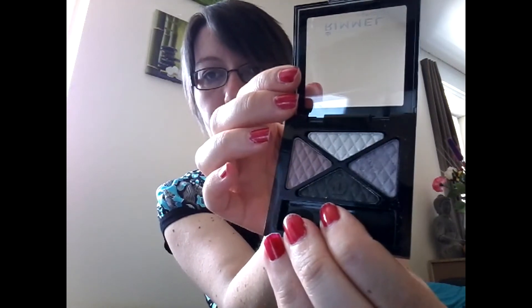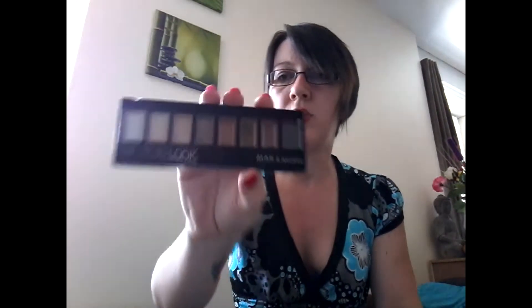Je vous mettrai dans la barre d'infos les prix si je les retrouve. Je les avais publiés sur Instagram, si vous avez un compte vous pouvez me suivre là-bas.